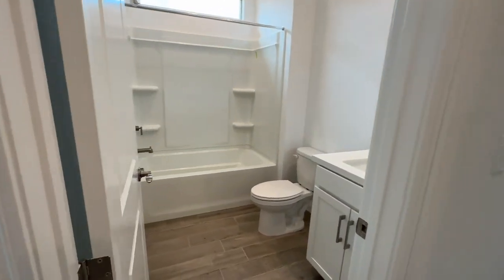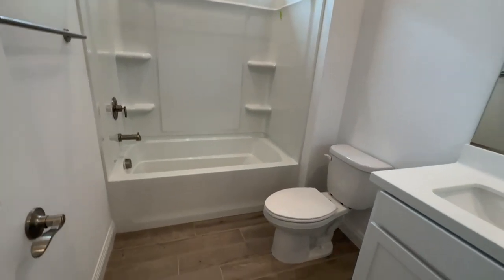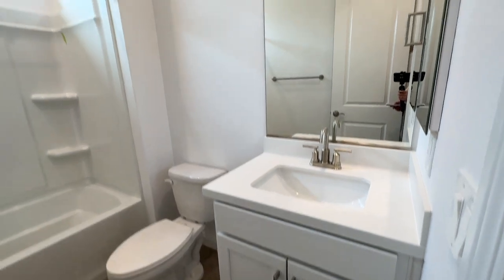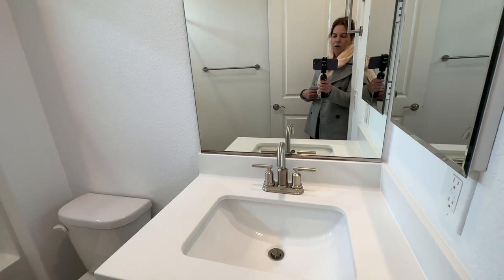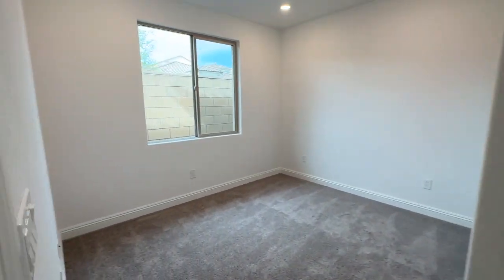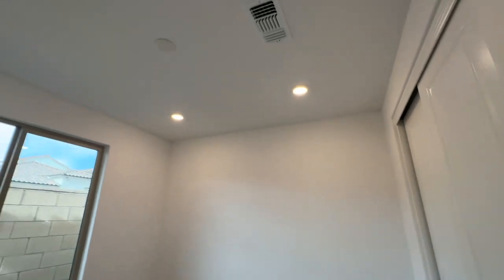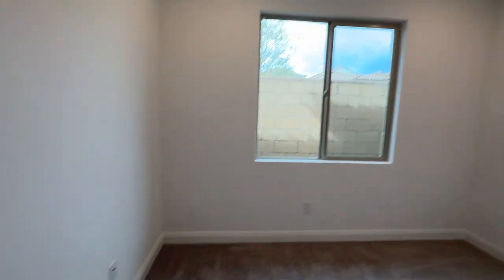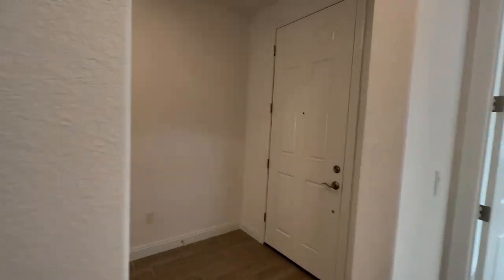Then you have the secondary guest bathroom right here. They didn't really do too many upgrades in here, but it looks very beautiful anyway — brushed nickel hardware. And here's the third bedroom right here. This one's a little smaller than the other. It's a perfect den size, and it also has the four can lights, the ethernet Cat 6 port, and the four switches.